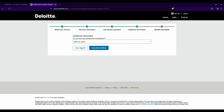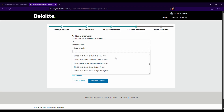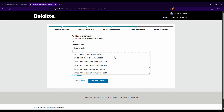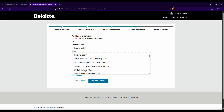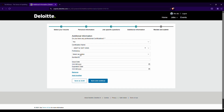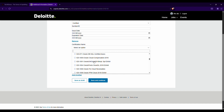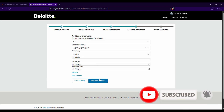In the additional information section, indicate if you have any professional certifications from the dropdown. For example, if you search SAP, you'll find options like SAP HANA. If you have such certifications, select the relevant one, set your proficiency level, enter the certification ID or unique number, and provide the issue and expiry dates. You can add multiple certifications using 'Add Others,' or remove entries if not applicable. Then click 'Save and Continue.'